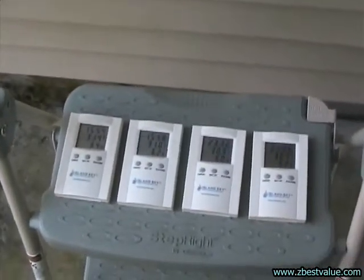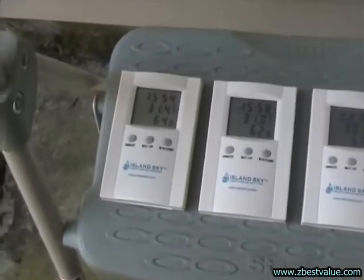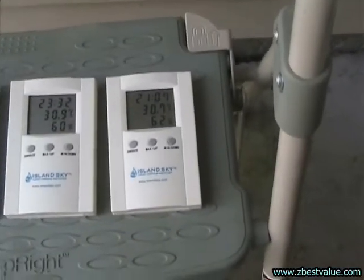These are my thermometers, and they've all equalized. The first one is 31.4 degrees centigrade, the second one is 31.0, the third one is 30.9, and the last one is 30.7.